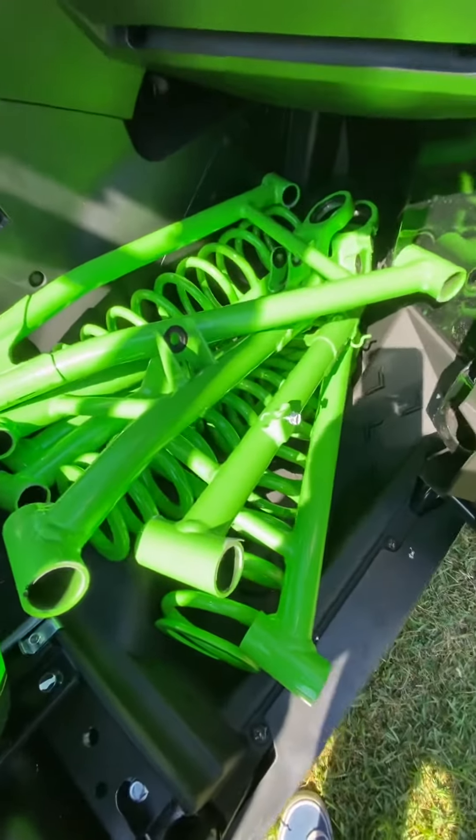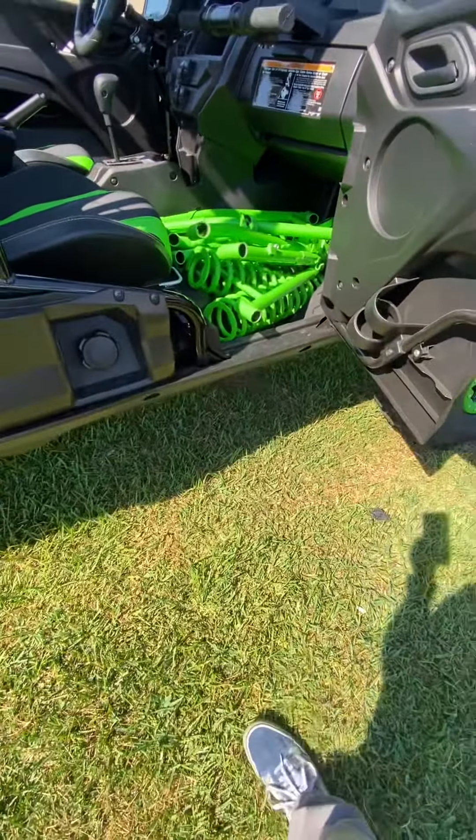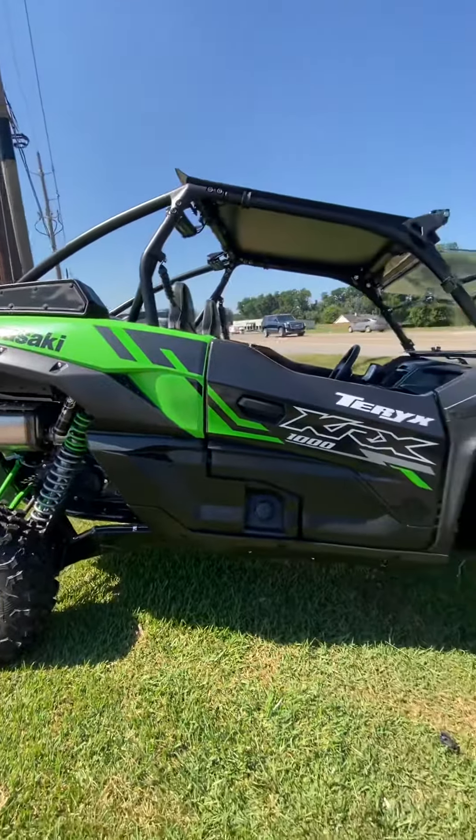We're going to throw in the stock parts for you — you can do whatever you want with them. Make a lamp or a table, or use those springs on something else. Whatever you want, they're yours. Appreciate you watching.